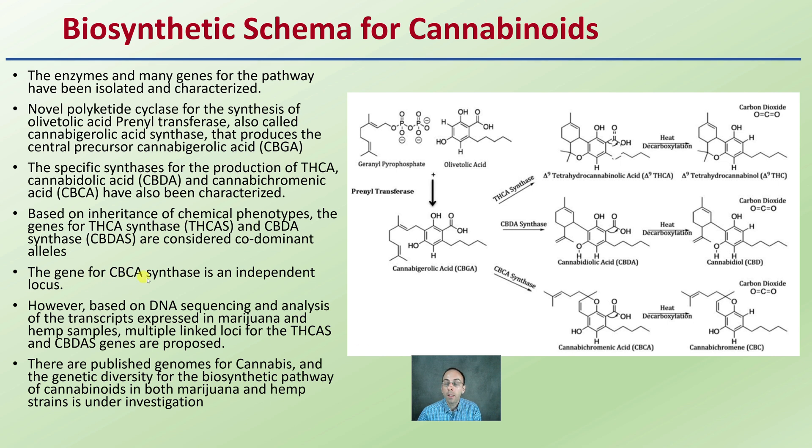The gene for CBCA synthase is on an independent locus — a different location within the entire genome. However, based on DNA sequencing and analysis, multiple linked loci for the THCAS and CBDAS genes are proposed. So even though these might be distinctly separate in our pathways, they could be genetically linked, and that's important for developing new varieties.